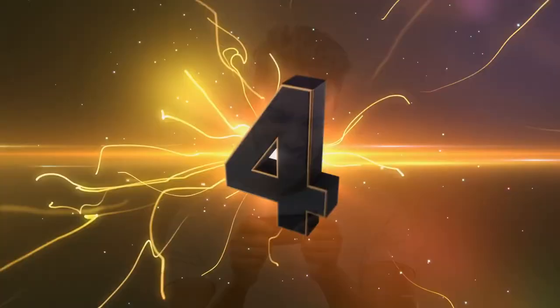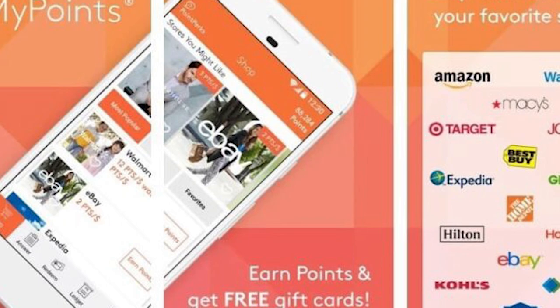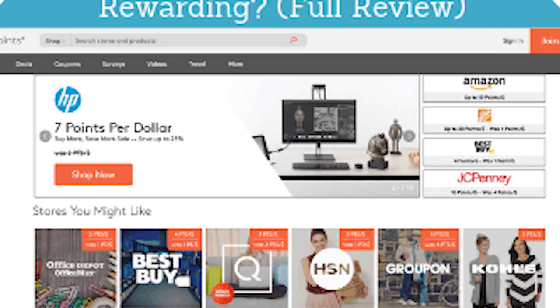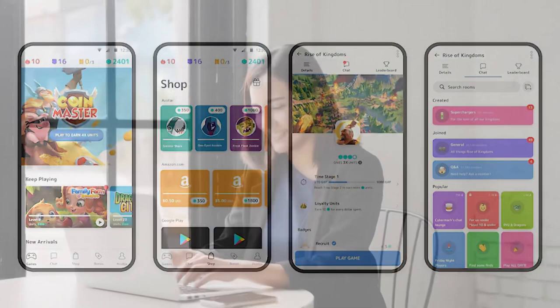Number 4: MyPoints. MyPoints is a website that pays users for a variety of activities such as conducting surveys, viewing movies, and participating in gaming tournaments. It is primarily focused on earning money as you shop, rewarding you with up to 40% in points when you spend at a retailer's store or online that is part of the MyPoints program. The website also provides coupons that you may utilize to save even more money when you purchase.